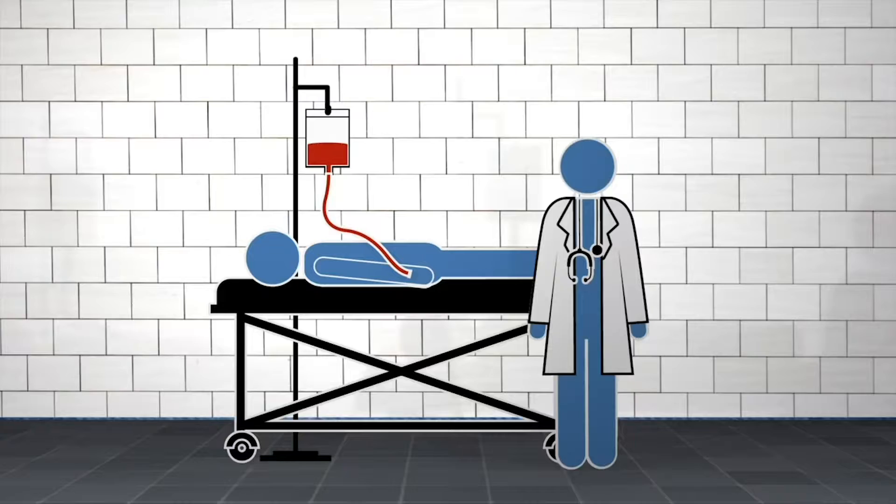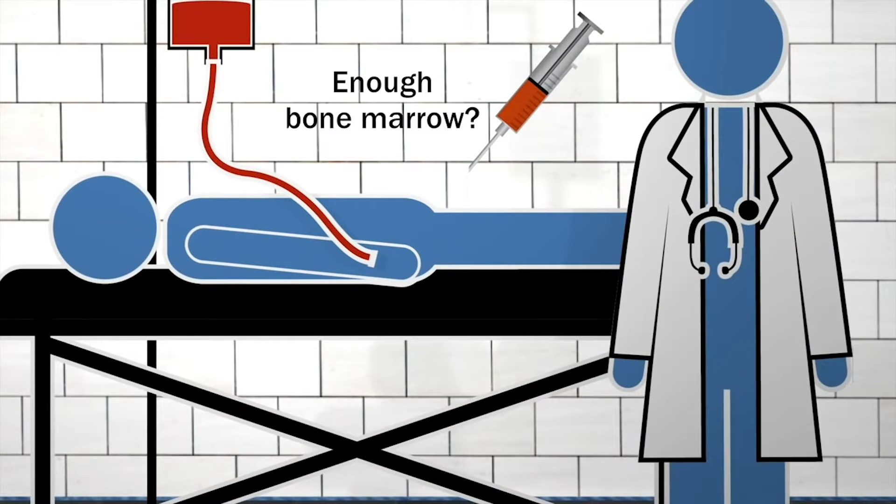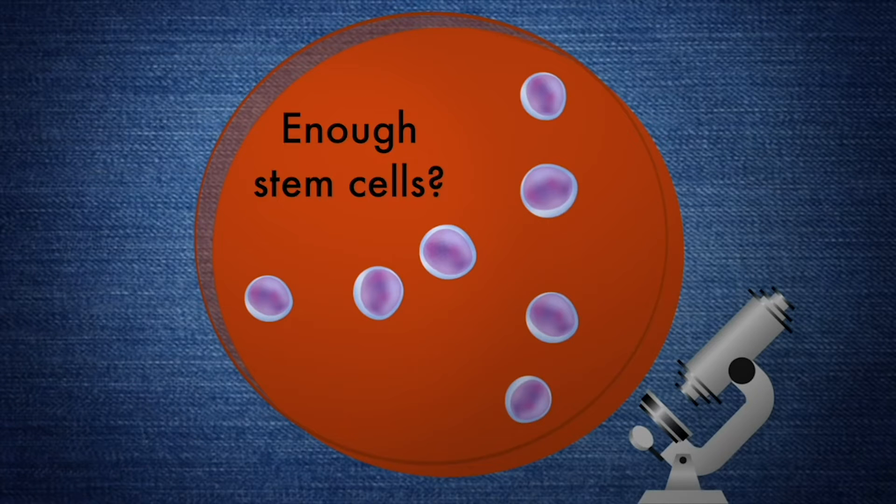The concerns in taking what works in the laboratory to clinic is always the unknowns. One of the unknowns simply is can we get enough bone marrow from an adult to make enough stem cells to transplant back to them. Then the big unknown is how will they do with the transplant — will they tolerate the treatment and will it work?